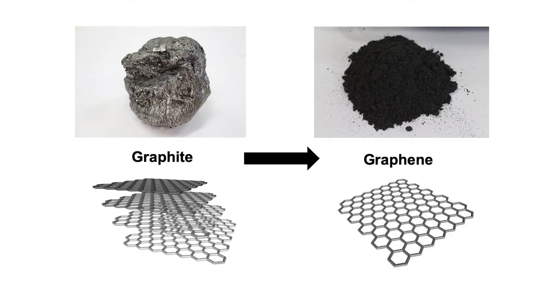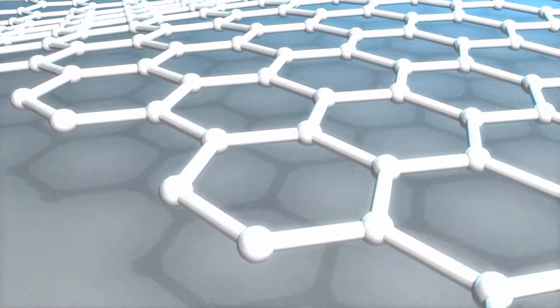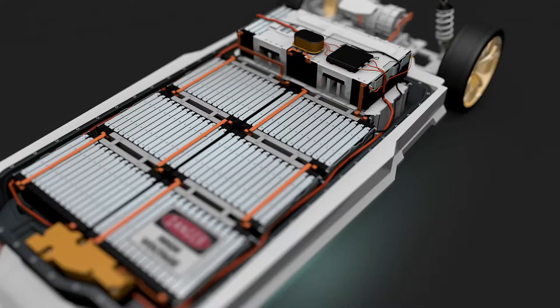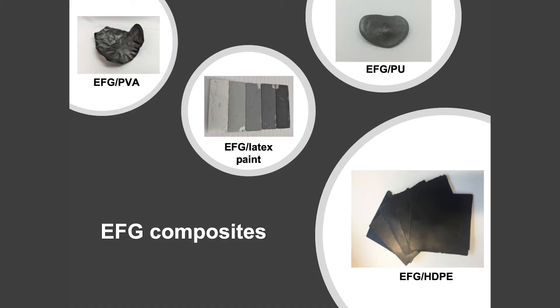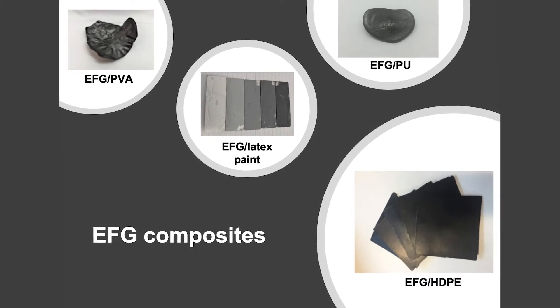Graphene is the one-atom thick sheet of carbon chicken wire that stacks to make up graphite, just like the floors in a multi-storey building. It's considered the super material of the century, of enormous interest worldwide due to its extraordinary electronic, thermal and mechanical properties, such that it can be used to make better battery electrodes or polymer composites with increased strength and static discharge capabilities.